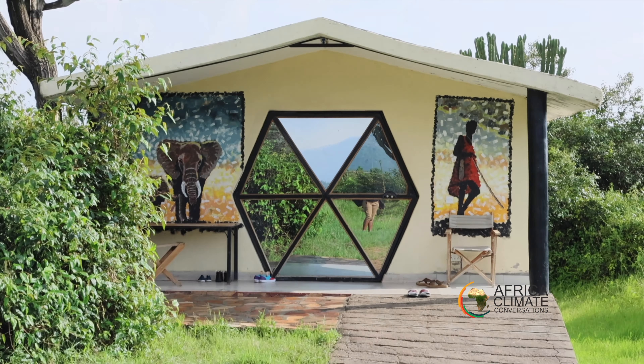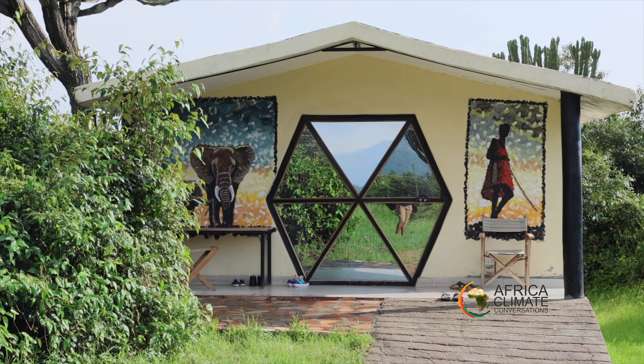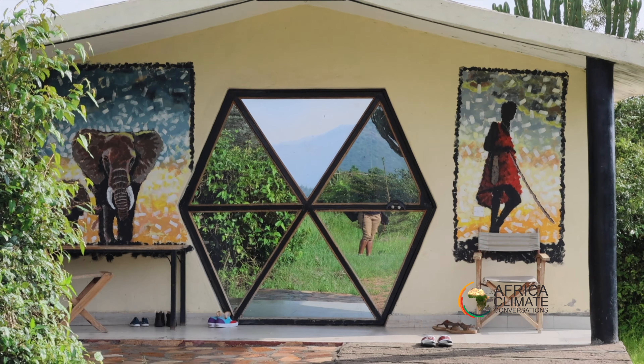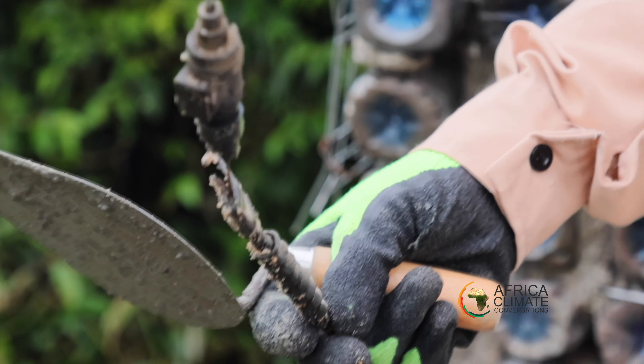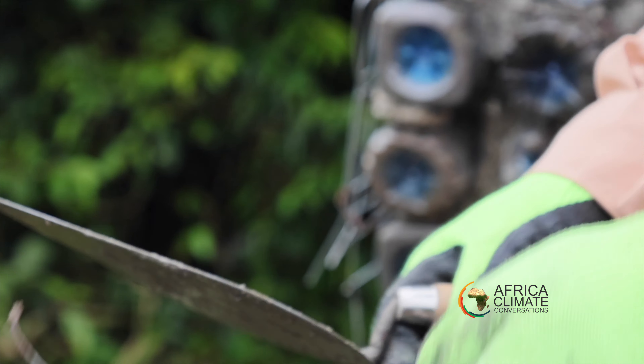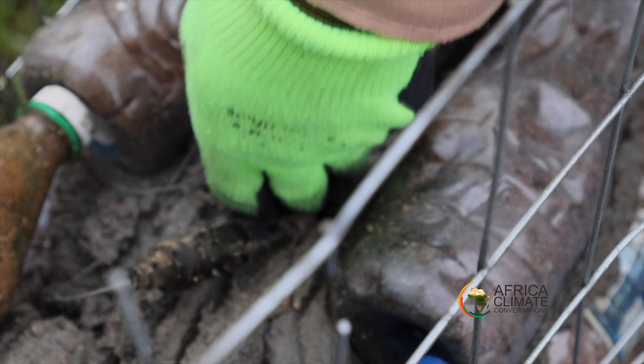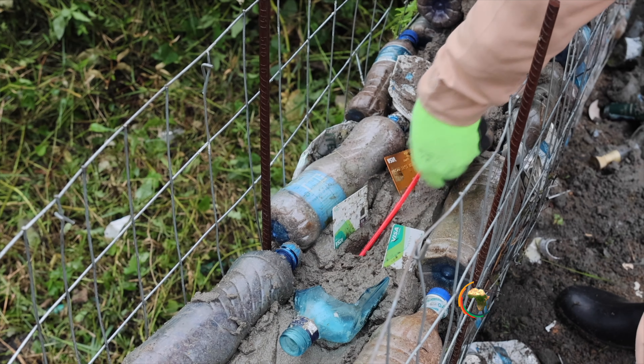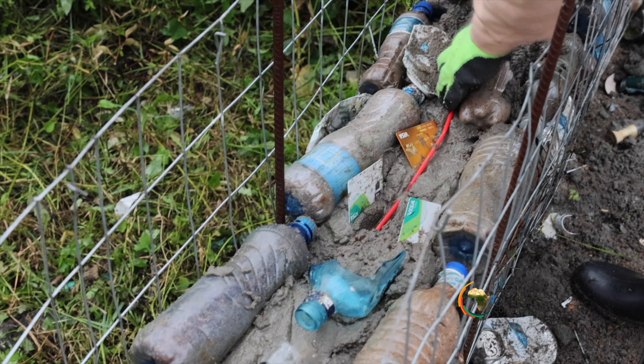Located right next to the Maasai Mara Olaila Mutia entry gate, the Anyora Maasai Eco Camp features seven cabins constructed using plastic bottles. During construction, the cabins incorporate not only plastic bottles, but also a wide range of non-biodegradable waste, including straws, broken glass bottles, clothes, and beer cans, among others, which are stashed and hidden inside.